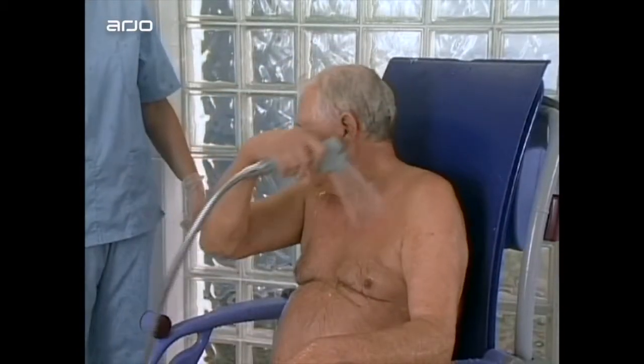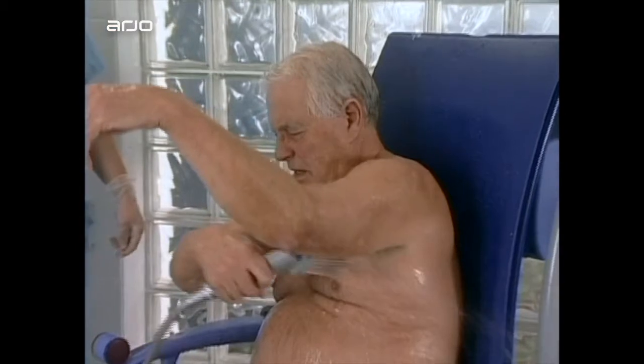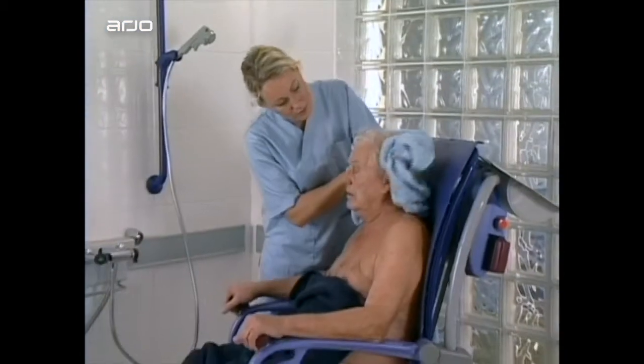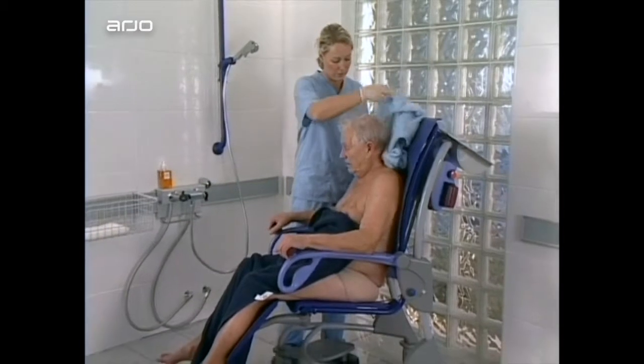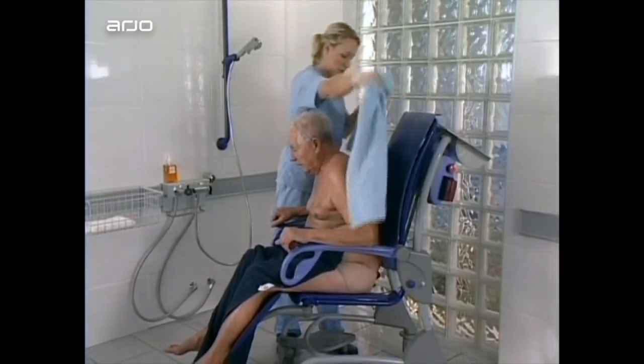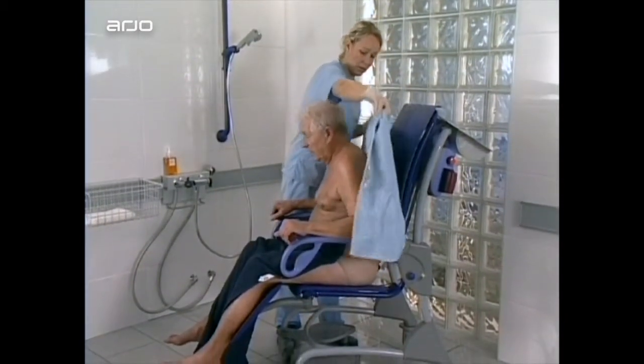In some cases, the resident is able to participate in showering, which promotes mobility and the use of existing capabilities. The gently reclined angle of the seat allows the resident to lean forward without fear of falling, to allow the carer good access for drying.